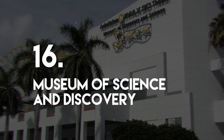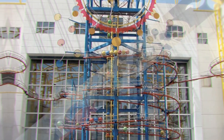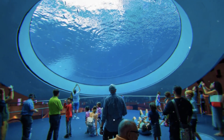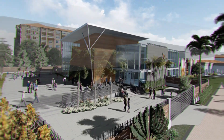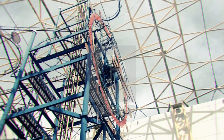Number 16: Museum of Science and Discovery. Located in Fort Lauderdale, the museum is one of the largest in Florida and has the most annual visitors of any museum in the state. The museum hosts exhibitions relevant to Florida, such as how hurricanes work and information about the Everglades National Park. There are also nine cockpit simulators allowing guests to test their flying abilities.